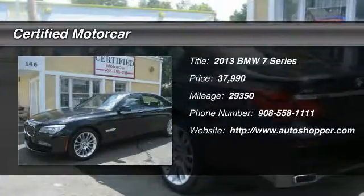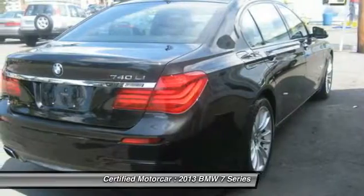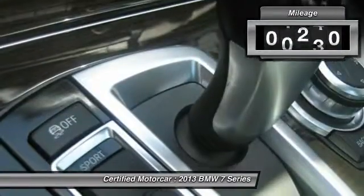The 2013 BMW 7 Series. The BMW 7 Series is the BMW flagship. This full-size sedan has always represented the top of luxury and technology.